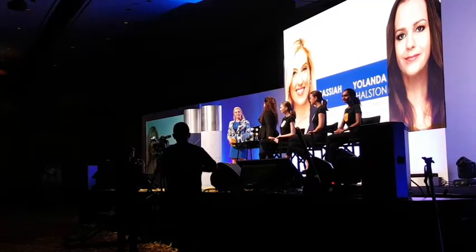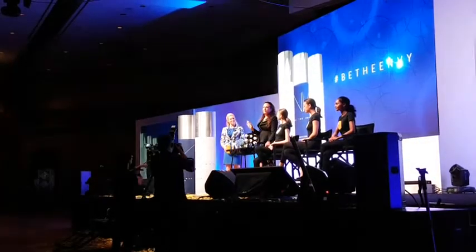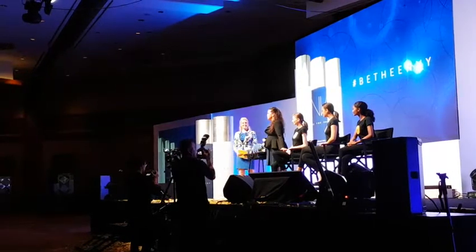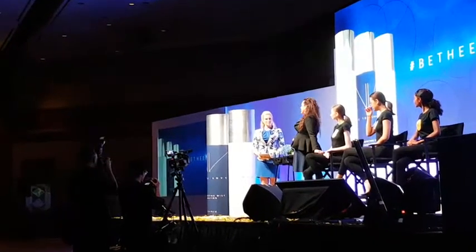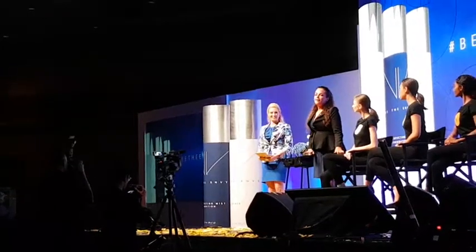Why don't you just take a minute and tell the audience a little bit about how this incredible product came about? As a makeup artist, I have used every formula on every type of skin, every age group, and in every type of media — red carpet, television, film — and I never found anything that I could use on everyone.